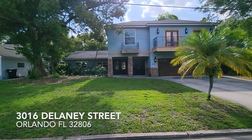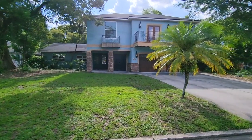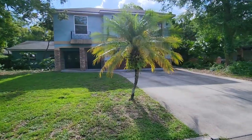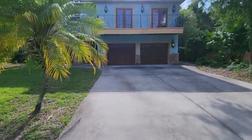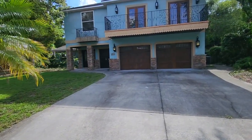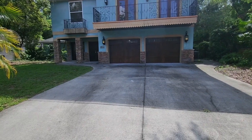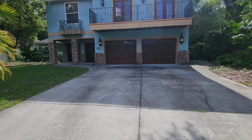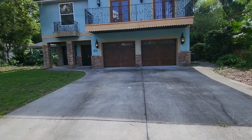Hello everybody, welcome to 3016 Delaney Street. We are right here in the heart of Delaney Park, just three to four miles from downtown. So close to everything — a five to seven minute drive to downtown Orlando. You can get on the 408, you can get on I-4 if you need to. This is a magnificent seven bedrooms and five bathrooms. Let's go and take a look and really showcase this house for you.